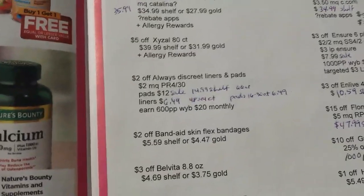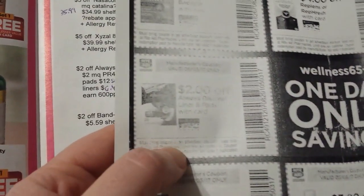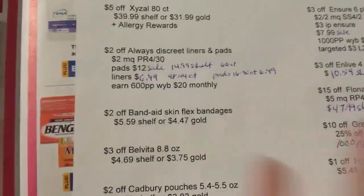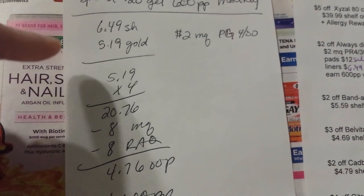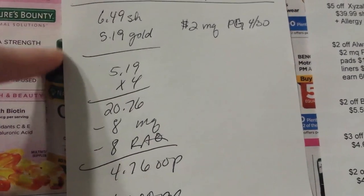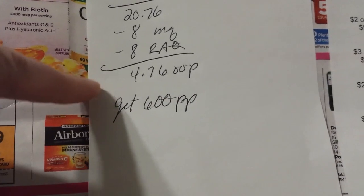There's a $2 off coupon for Always Discreet pads and liners — it doesn't have a size restriction that I can see. There's a monthly deal running on those in the ad: spend $20 get back 600 points. There's also a $2 coupon coming in the P&G insert on Sunday. The smaller size 649 ones — even though not listed in the ad — were included in the monthly deal at the store. Gold discount makes them $5.19; buy four, use manufacturer and Rite Aid coupons, pay $4.76 and get 600 points back.